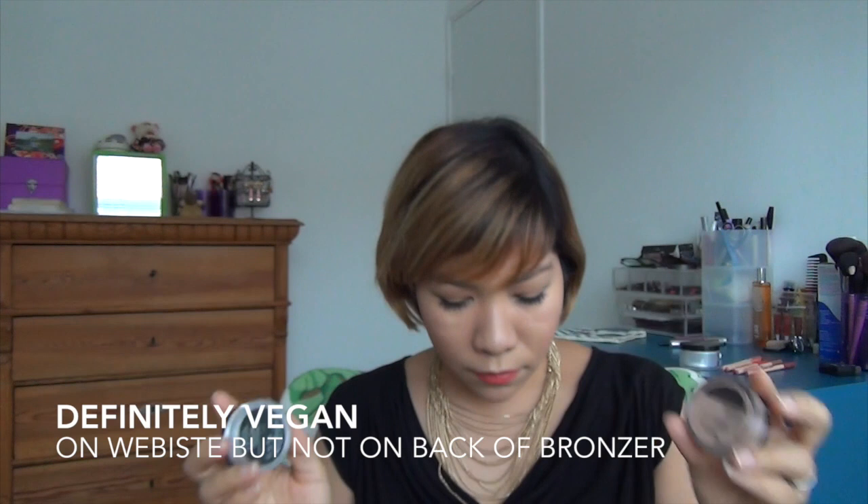These two are vegan — how great is that? It even says so on the back. And it's got no parabens, no silicone, no petrolatum or animal byproducts. So these are the Neve Cosmetics powders in the loose, in the matte, and the Maldives bronzer.